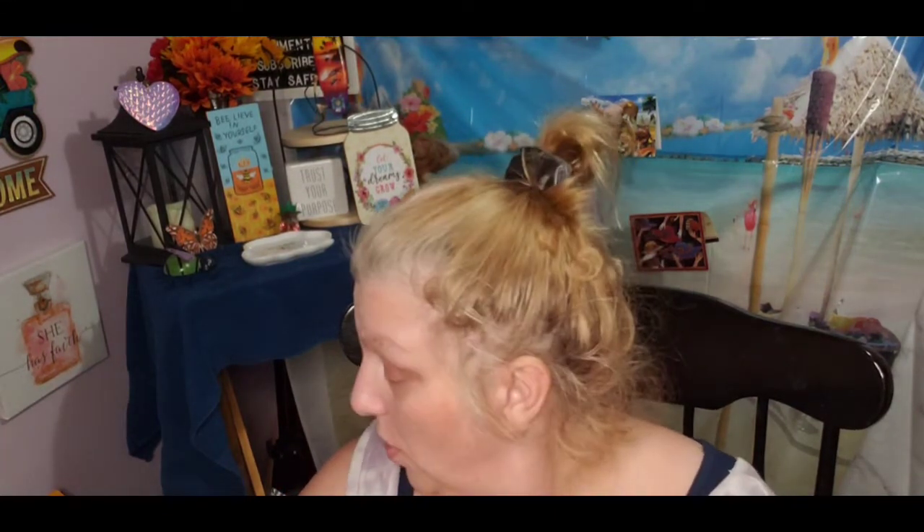Those are all the new masks at Dollar Tree — so check those out! That's it guys, this was my collective haul. We went to a few different stores to see what we could find for fall. We don't have much fall stuff out in our stores yet. Remember — stay safe, be kind, be blessed, and we'll catch you in the next video. We love you guys, bye!